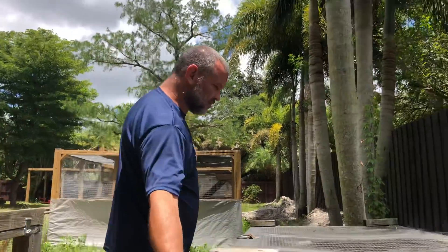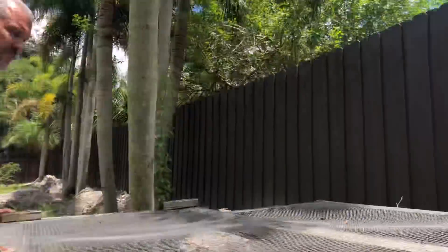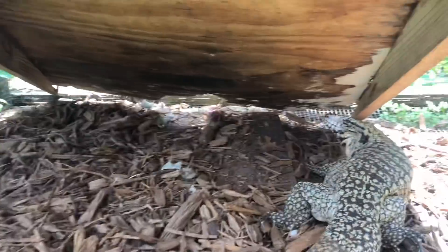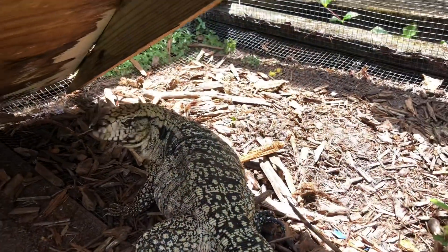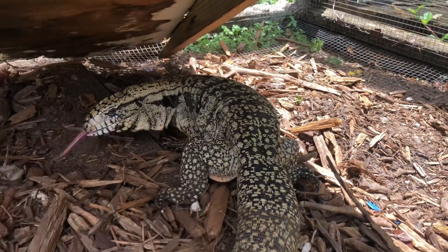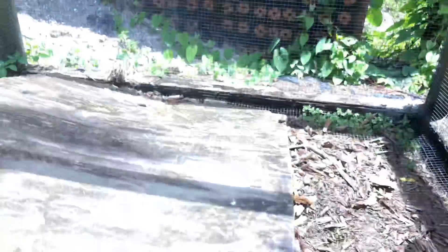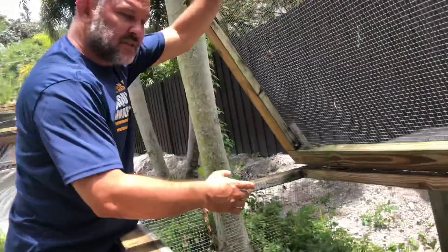This is the last female. So this is the other one that we're thinkin' is gonna lay eggs. See that fat belly? She hasn't started makin' her nest yet, but she definitely ovulated.